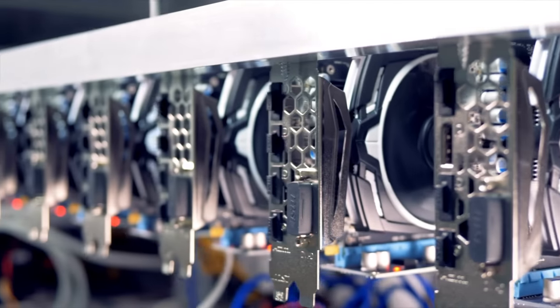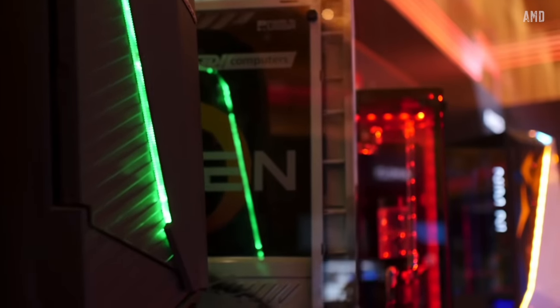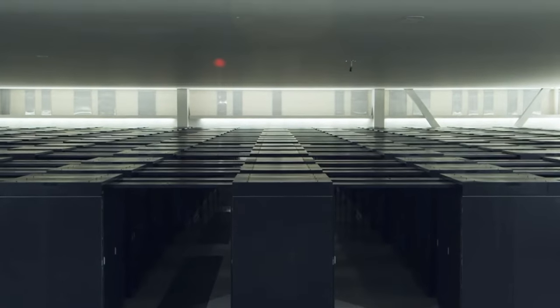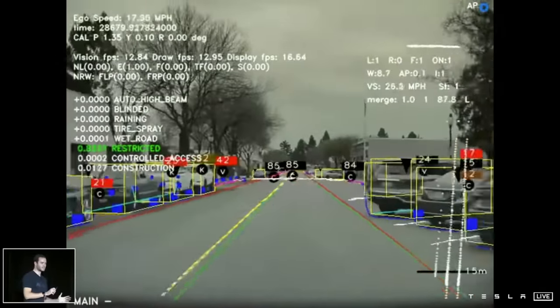There are GPUs, which are more special purpose and intended to render graphics. This requires performing large math calculations in parallel and fast, similar to what we need for AI. GPUs appeared to be there just at the right time for the rise of AI, and that's why they're still being extensively used for neural network training.